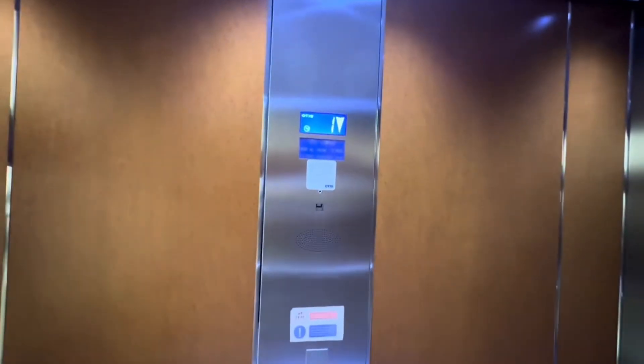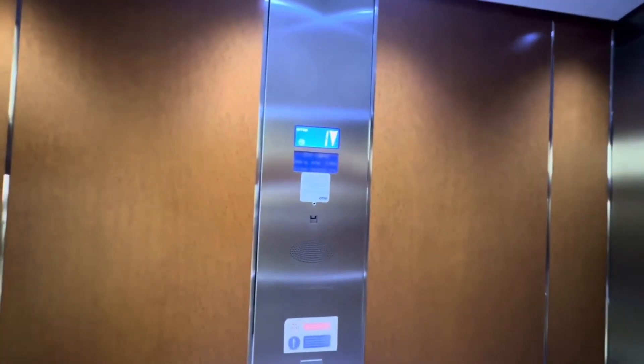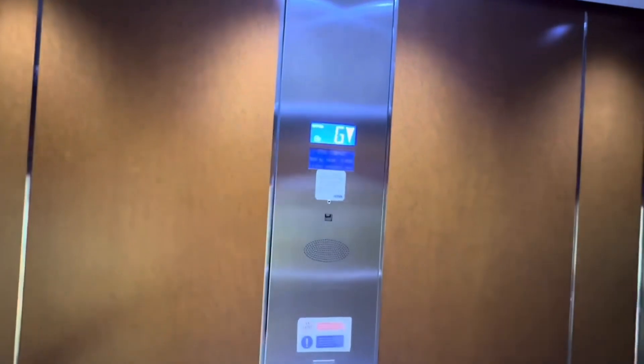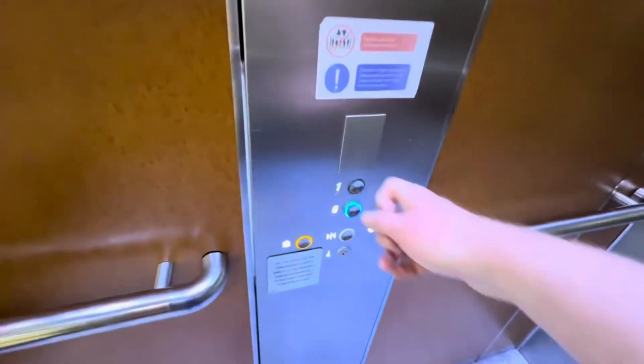This is the lift near M&S Women's at the Maryhill Shopping Centre in Dudley. This is an Otis Gen 2, capacity 1600kg, 21 persons, replaced in 2016 — because this used to be a Schindler.